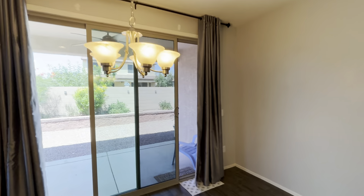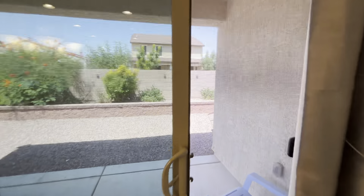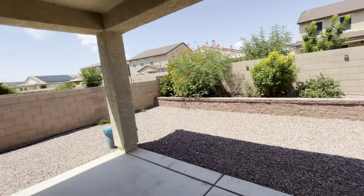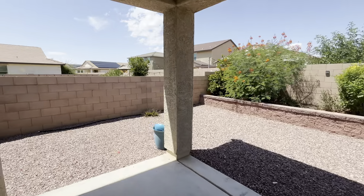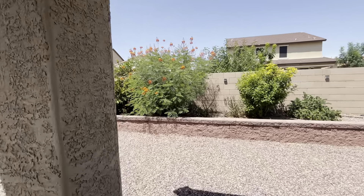We're gonna go ahead and walk right through the dining room into the backyard and give you a better view out here. You got a nice covered patio area, and again you got a fan out here. I'll go ahead and show you the backyard.